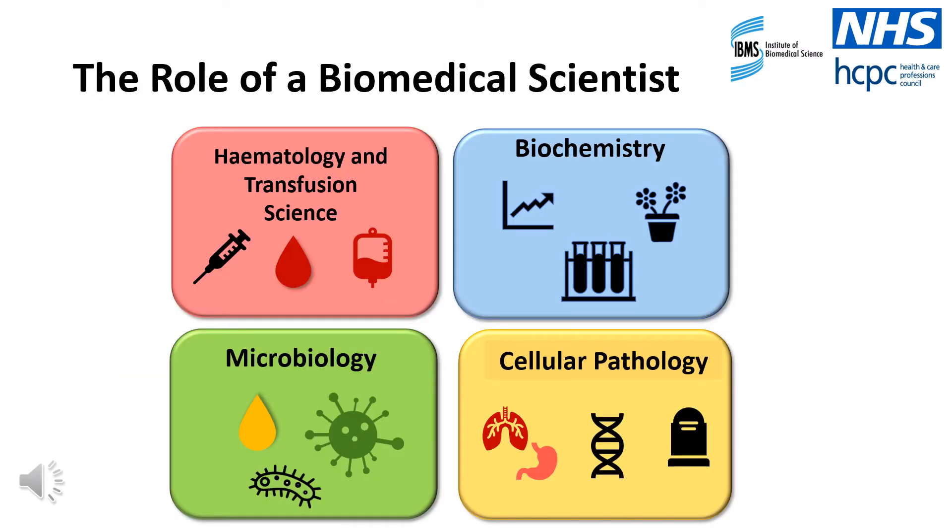Biomedical scientists typically work within the pathology department of a hospital. However, the role of a biomedical scientist can vary significantly depending on which pathology disciplines they decide to specialise in. In the NHS, the pathology disciplines are typically separated into four main departments that all perform very different investigations.